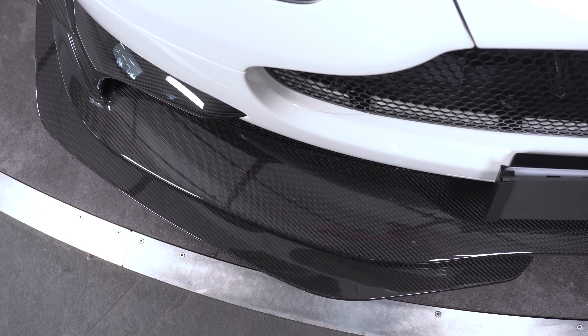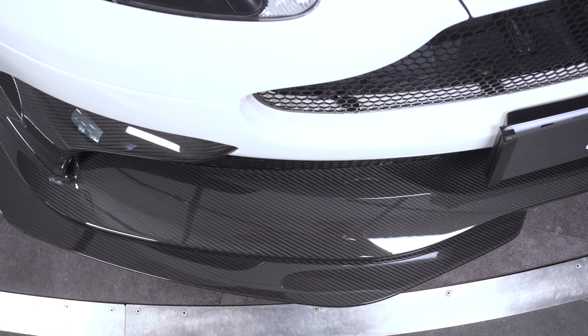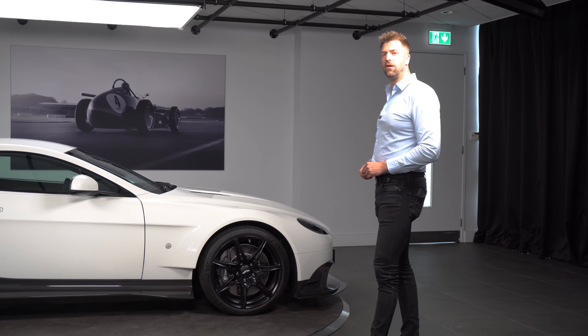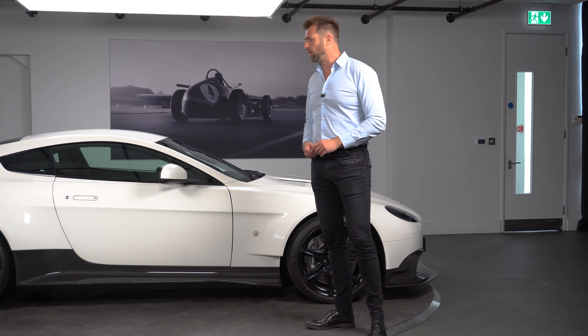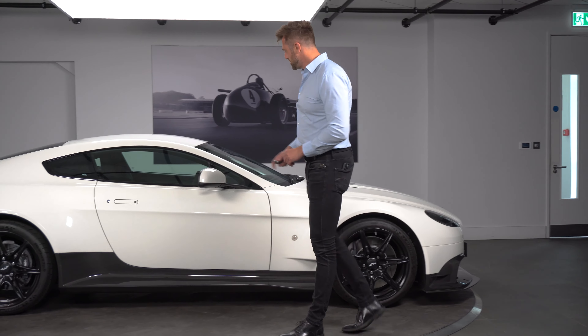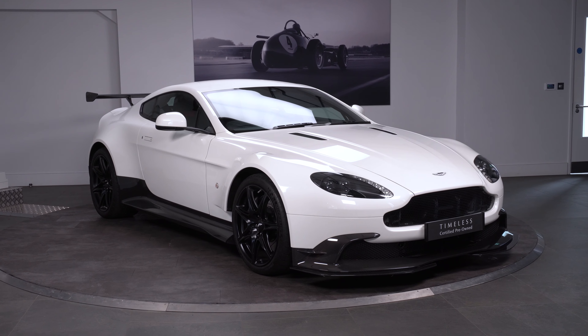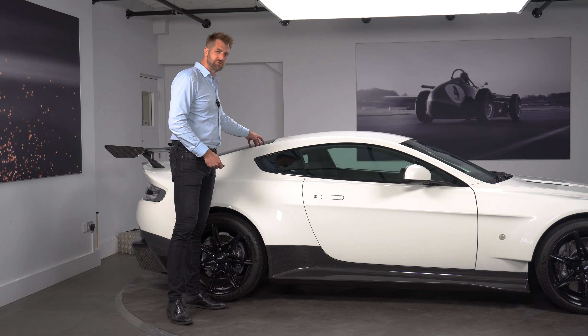To start off with, this car is finished in Stratus White, which is a metallic white paint. It's been around with Aston for a little while and is a really cool colour — it is a pure white with a metallic flick. This particular car does have full frontal PPF so there aren't any stone chips on the front of the vehicle, so if you're looking for something that is pretty much out of the box, this car will suit what you're looking for.